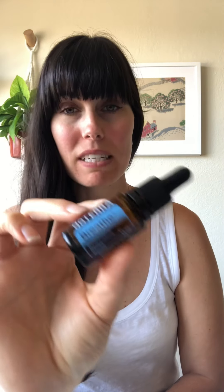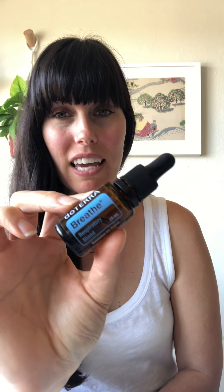For specifics, Breathe is a blend of oils amazing for the respiratory system. Specific oils in it include laurel leaf, eucalyptus, peppermint, melaleuca (tea tree oil), lemon, cardamom, and more. You can get many of those individually, but if you buy the blend itself you'll save money because you're buying one bottle instead of all the others.